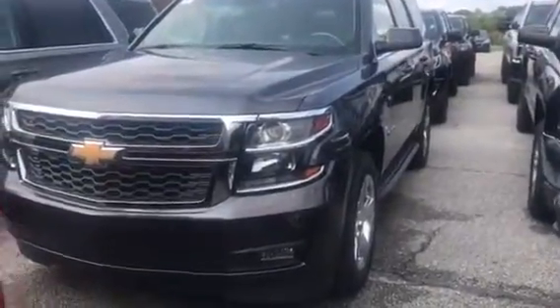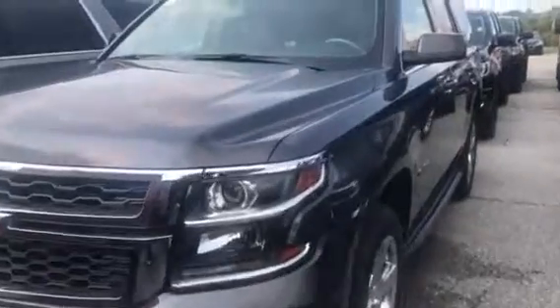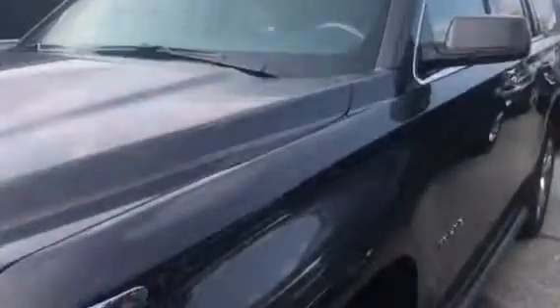Hi Jeff, Carla Clayton here from Pat O'Brien Chevrolet. Wanted to thank you for your interest in a 2017 Chevy Tahoe. The vehicle has a tungsten metallic exterior and a jet black leather interior. You have power windows, power locks, keyless entry, remote start, and push button start.